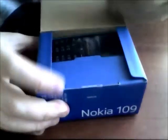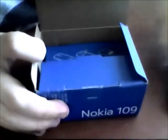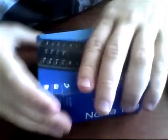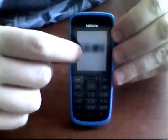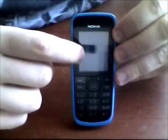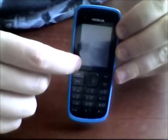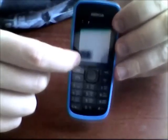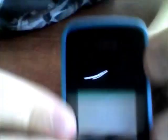Nokia 109 with a blue cover. Mobile phone Nokia 109 features a 1.8-inch TFT display with 128x160 pixels resolution and a plastic keypad.